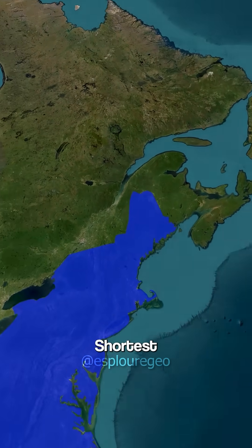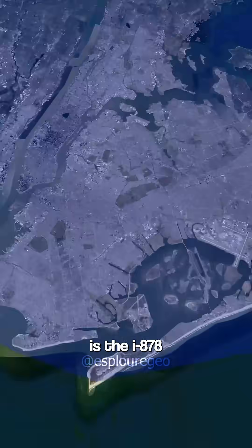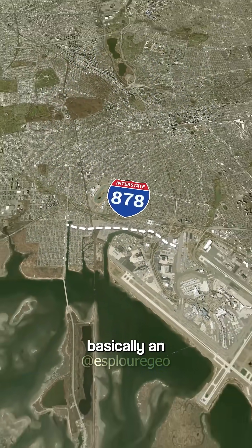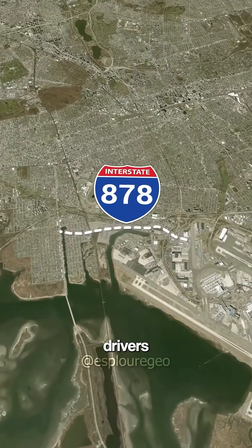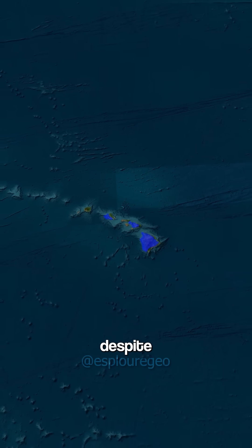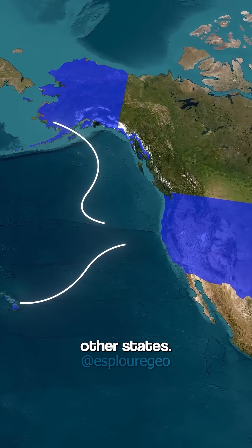Right at the Canadian border, the shortest is the I-878 in New York, and it's barely 0.7 miles long, which is officially an interstate that most drivers don't even notice. And even Alaska and Hawaii have interstates, despite not being connected to other states.